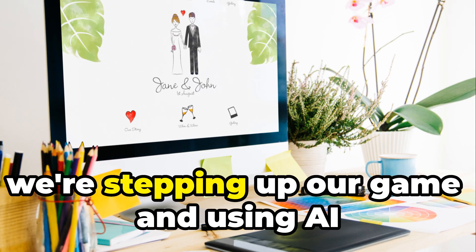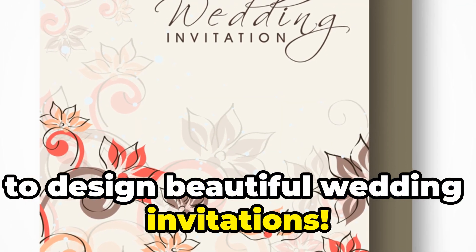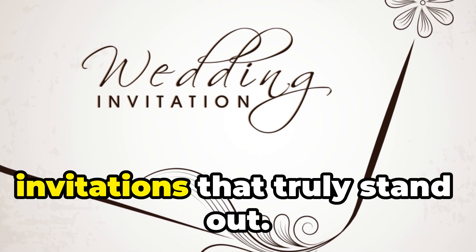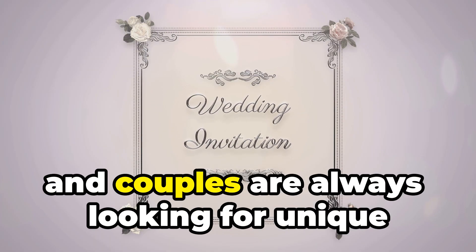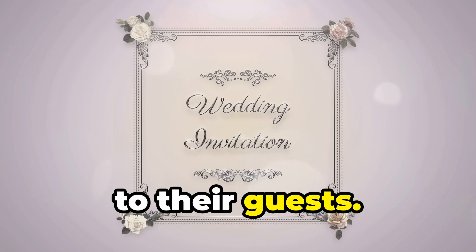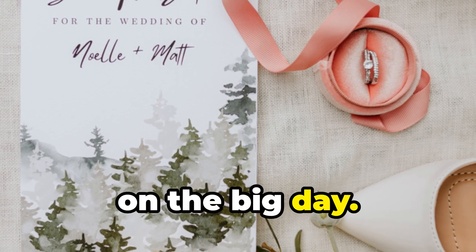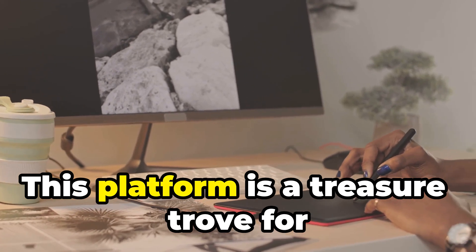Next up, we're using AI to design beautiful wedding invitations. This is an exciting journey where technology meets creativity, allowing us to craft unique and memorable invitations that truly stand out. Weddings are a huge industry, and couples are always looking for personalized invitations that set the tone for the entire event. Just like with the stickers, we'll start by heading over to Midjourney.